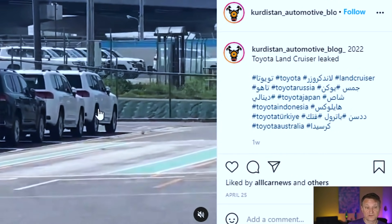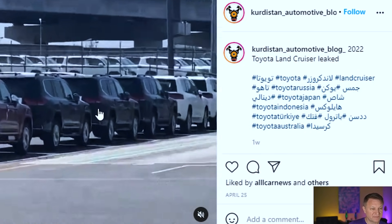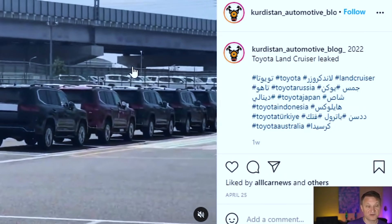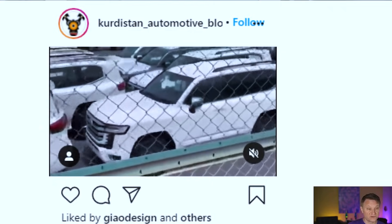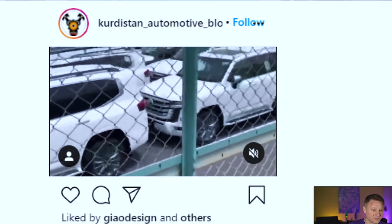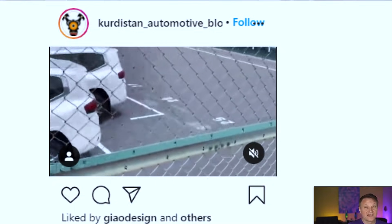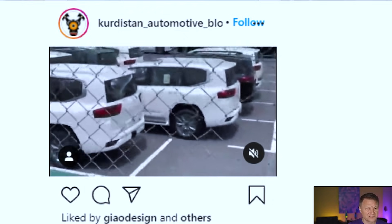Here's another one from the Kurdistan Automotive Blog. This also looks like a production facility — possibly in Japan, because I can see vehicles driving on the left side of the road on that ramp above the vehicles. Also from Kurdistan Automotive Blog, you can see another video with labels on the vehicles. These are clearly production vehicles getting ready to ship. Let me know down below in the comments what you think of the design and style — I'm going to show you the interior in just a second.